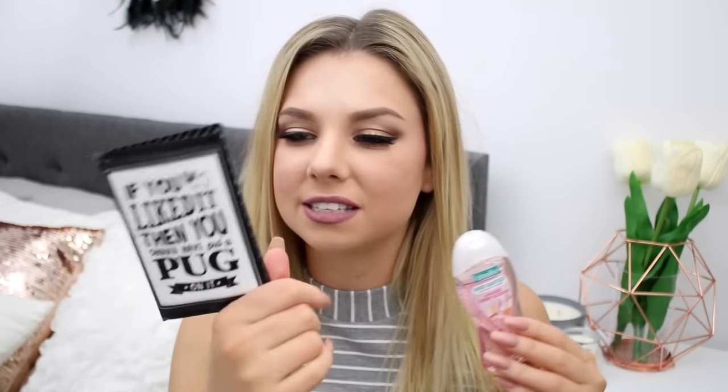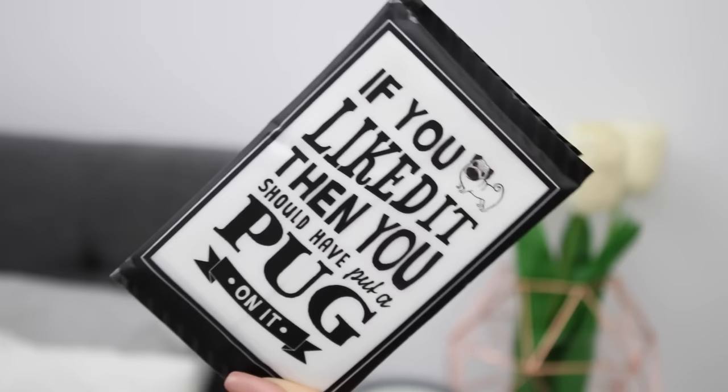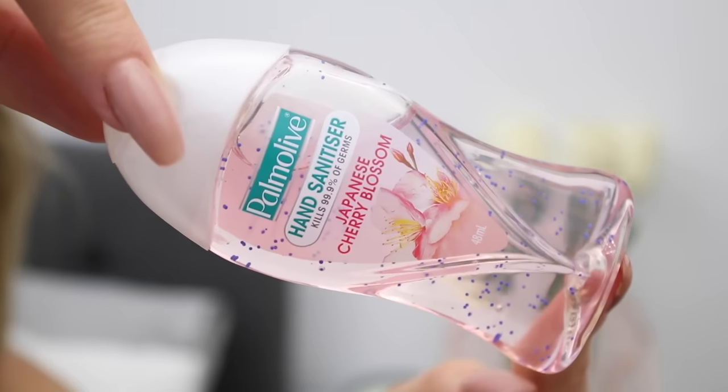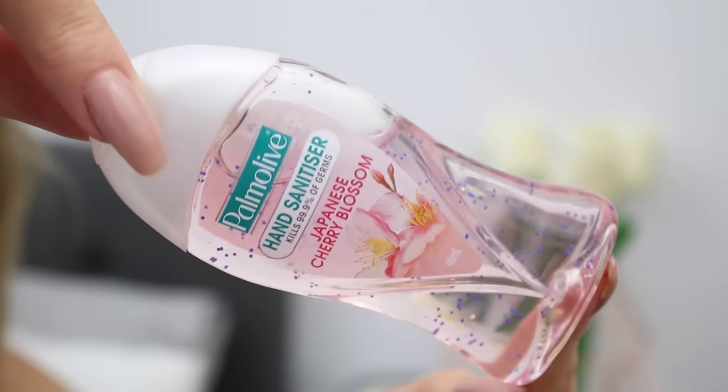The next two things are a little more practical. The first is this adorable little packet of tissues that say 'If you liked it then you should have put a pug on it,' and then I also have a Palmolive Japanese Cherry Blossom hand sanitizer. These will come in so handy — this way you'll always have clean hands whenever you eat.